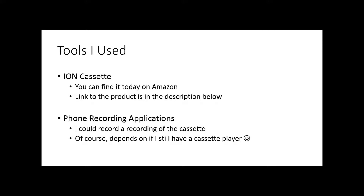There are a couple of ways to do this. The first way is to obtain an ION device — spelled I-O-N — and it looks like a cassette recorder. You put the cassette into the device, then plug in the USB to your computer, along with loading a small software package. Today, you can find these products on Amazon. The second way is to play the cassette on a cassette player and record the sound with a recording application on your phone. But since few of us have cassette players these days, the ION cassette player and converter might be your best bet.